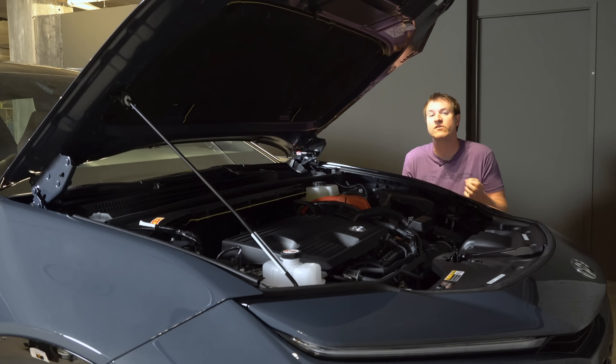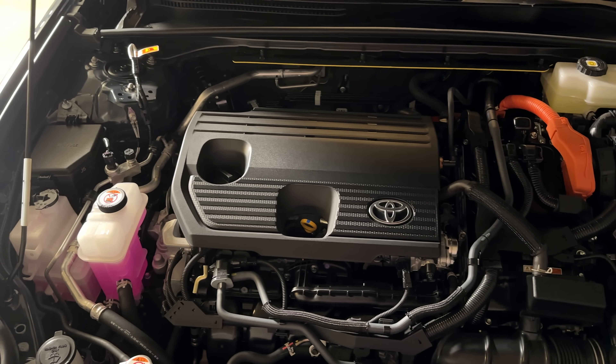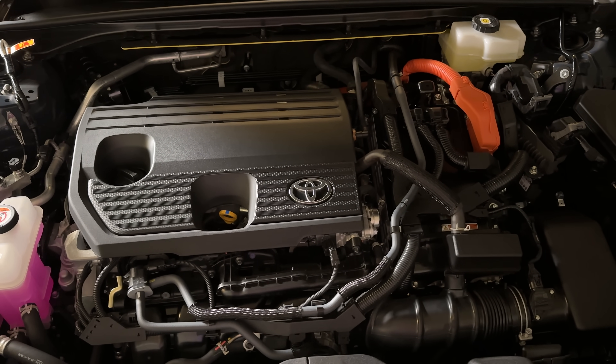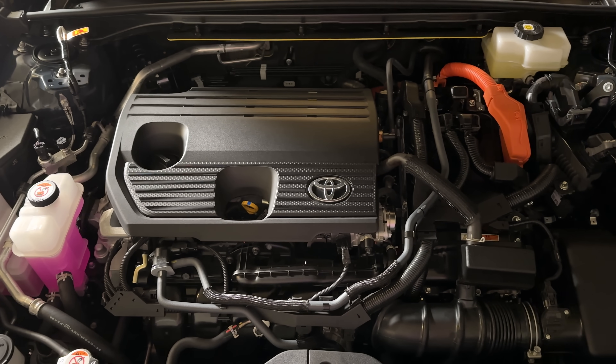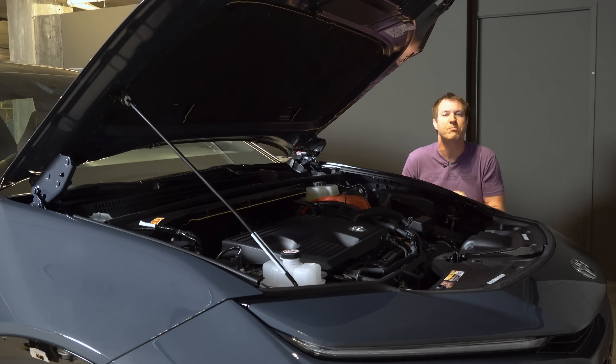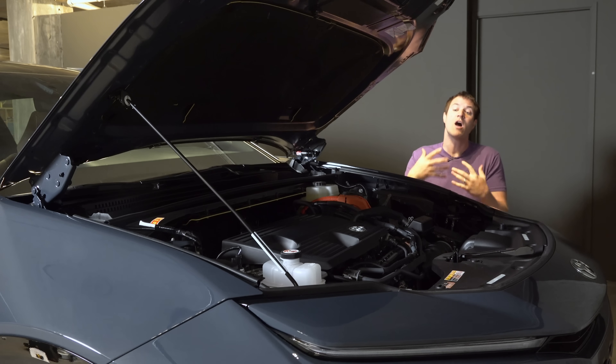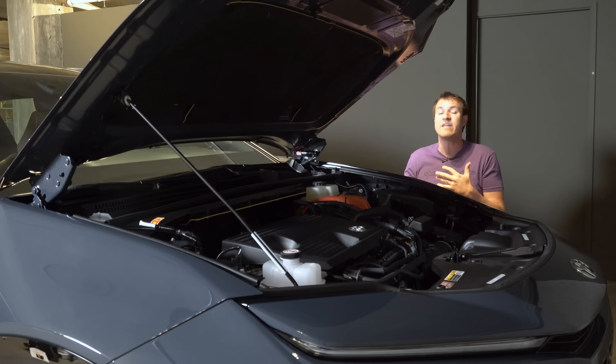For some people, the Crown Signia's powertrain will actually be an asset, even though it has less power than a Highlander. It comes standard with a hybrid powertrain that gets fantastic mileage — a 2.5-liter hybrid four-cylinder that maxes out at only 240 horsepower. The result is 0 to 60 in just over 7 seconds, not tremendously fast. However, you get 38 miles per gallon combined city and highway driving with all-wheel drive standard. So almost 40 MPG, trading some performance for really great fuel economy and all-weather security.